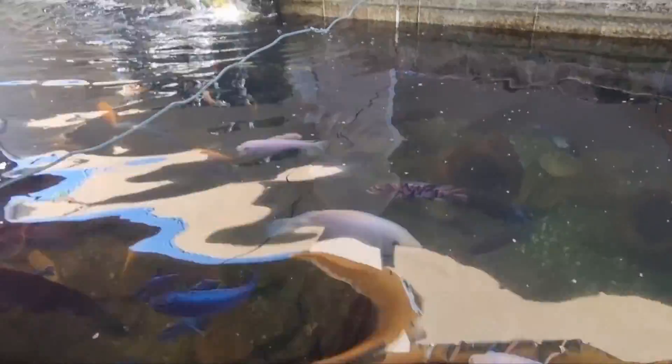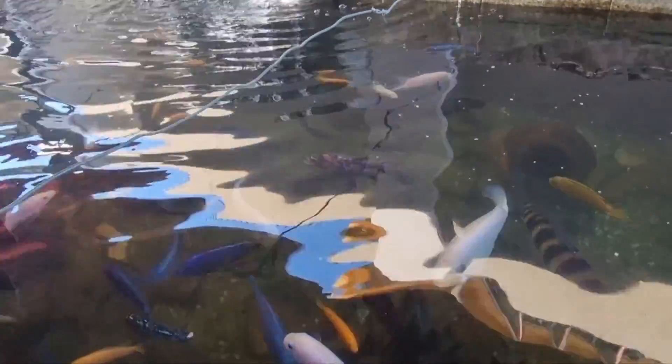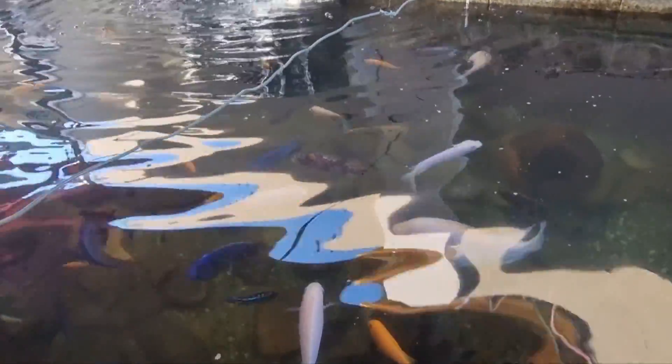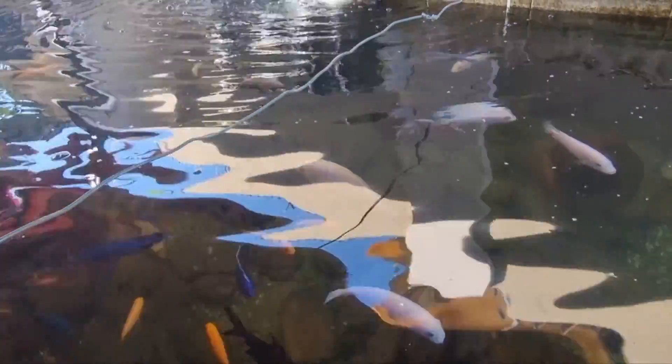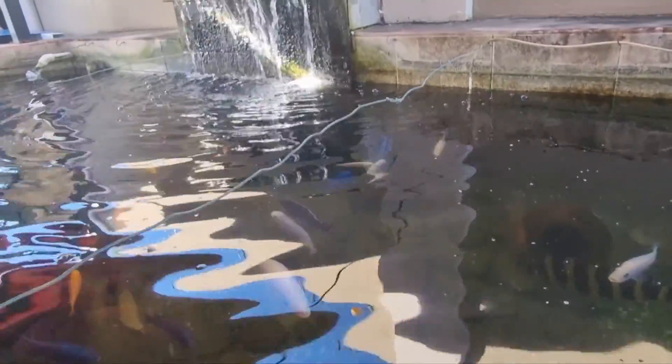I recently also got a new pump for the livebearers pond — I like to call it the life bearer one — there are some cichlids in there as well. That pump was running for more than five years for sure. The pump for the cichlid one and the one I changed this morning would have run for at least two years.